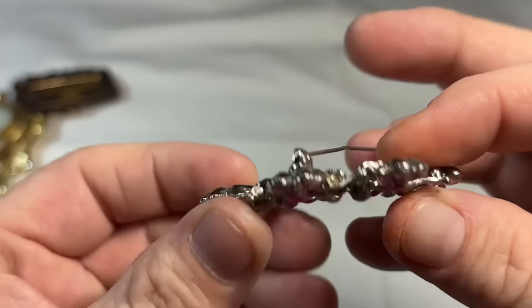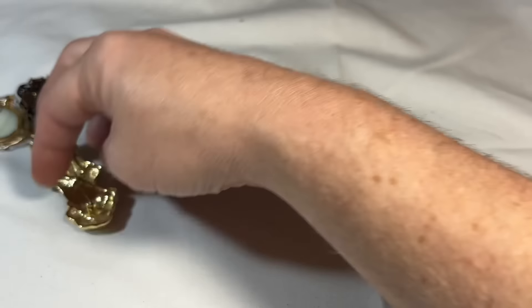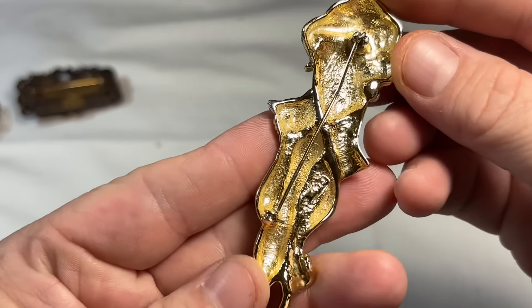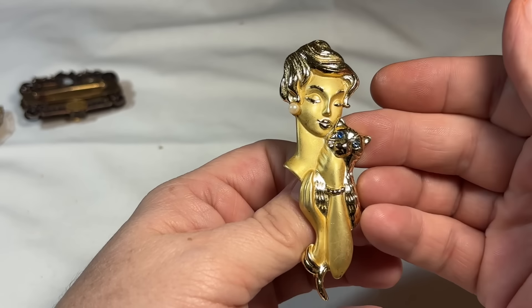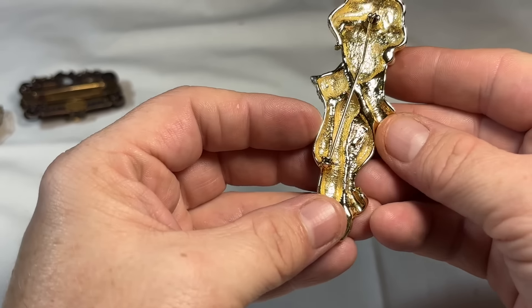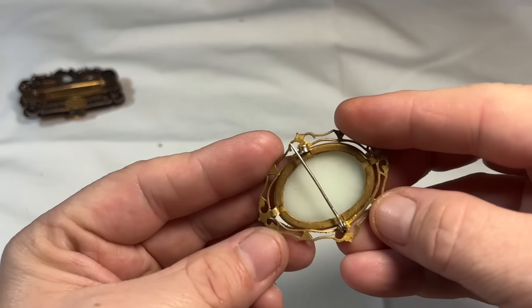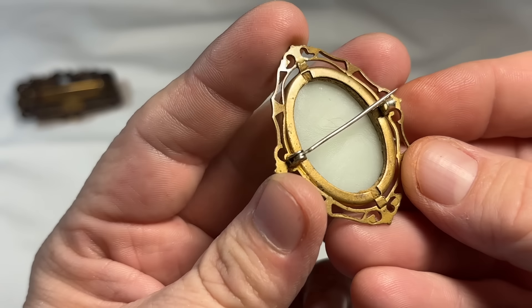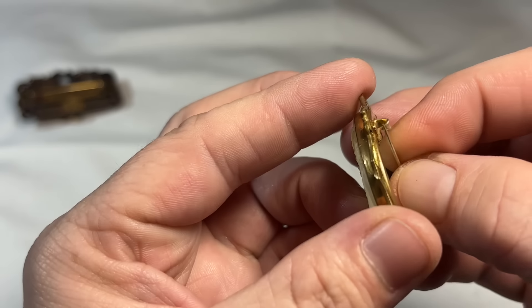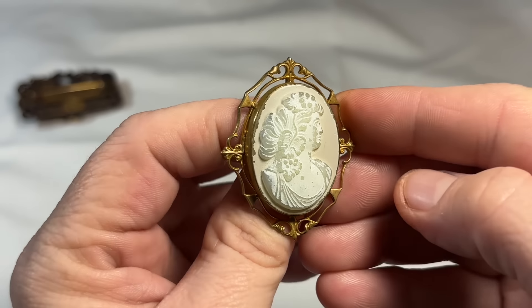This one is more modern but it's gorgeous — look at that. A couple more. No markings here. She's sweet — lady with a little kitty. We'll try her. And a beautiful antique cameo. You can tell this is old just by the closure — probably gold filled. And yeah, she's a winner. She's got some chipping, but that's expected with age.